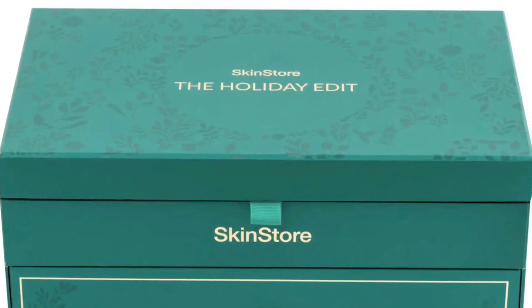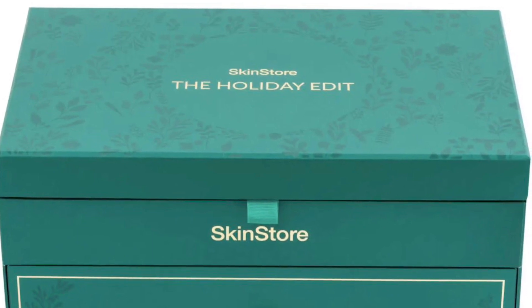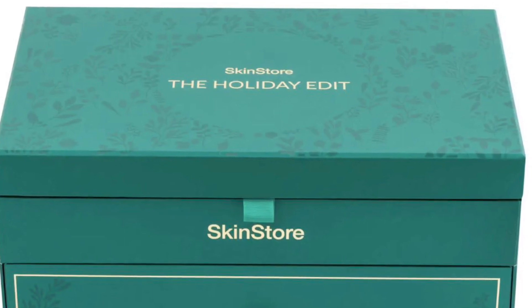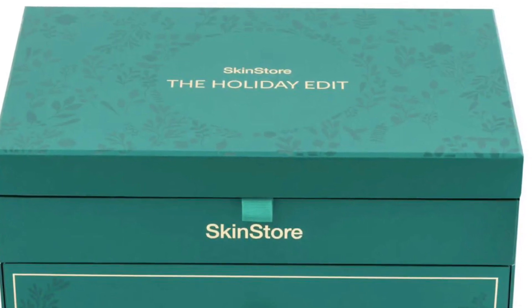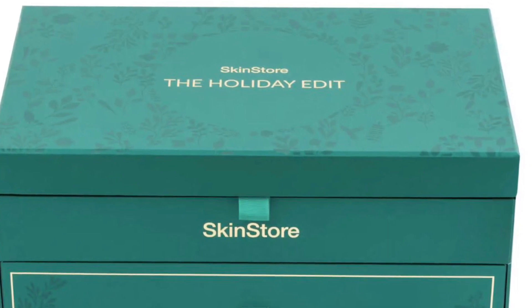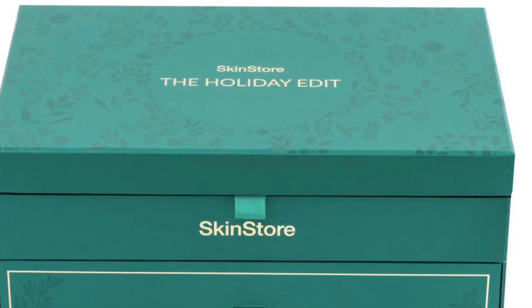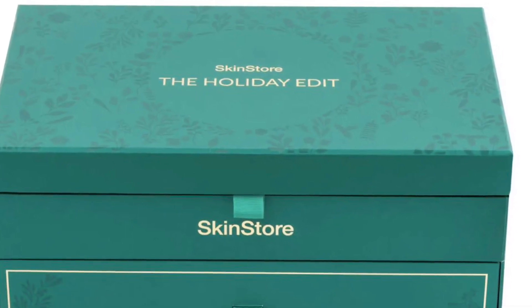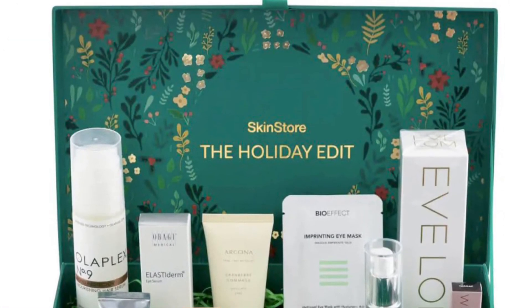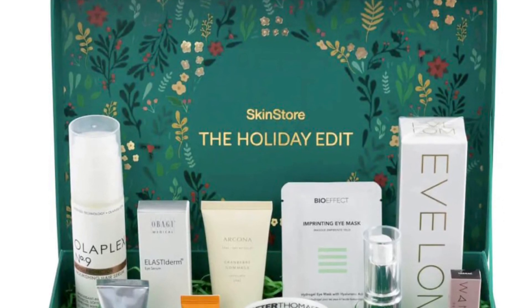Deck the halls with gifts of beauty — SkinStore's Holiday Edit features 14 full and deluxe size beauty, skin, and hair care favorites from Obagi Medical, Olaplex, Wander Beauty, Peter Thomas Roth, and more, valued at over $500. It's filled with merry-making must-haves hand-chosen to make your seasonal wonderland even more wonderful.